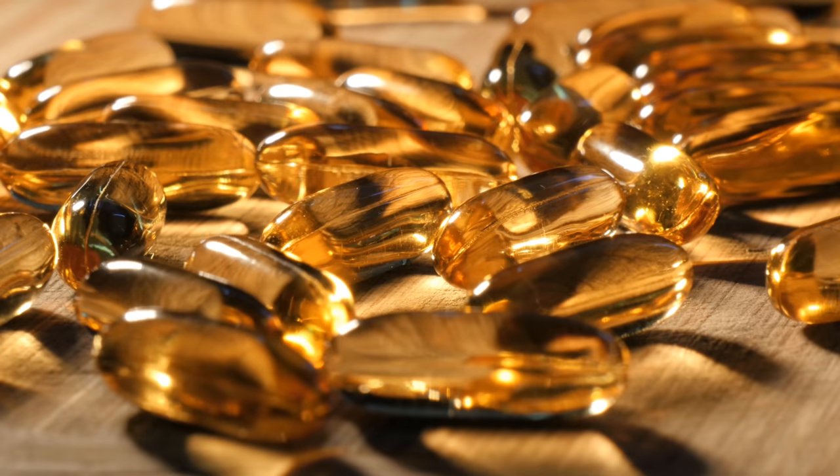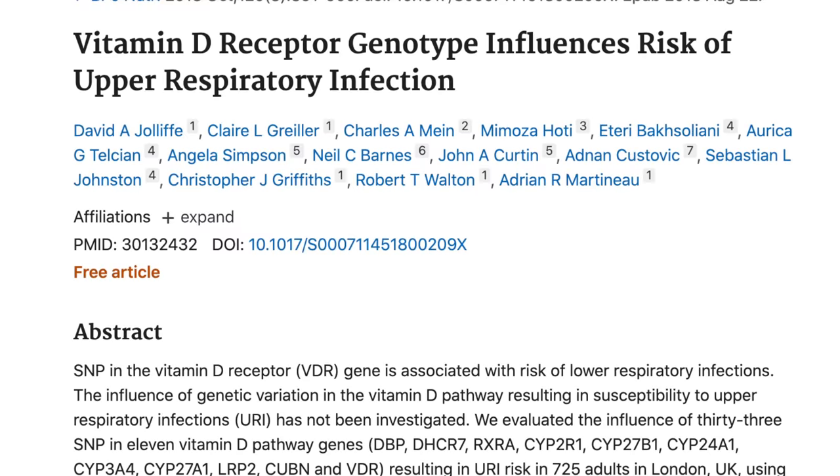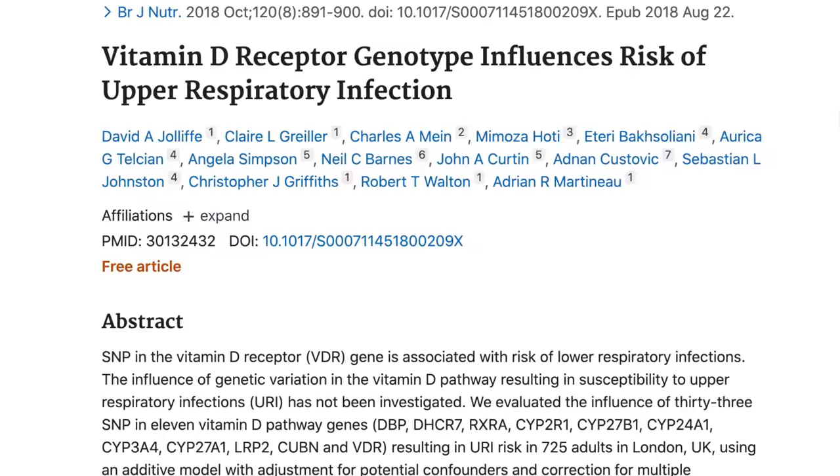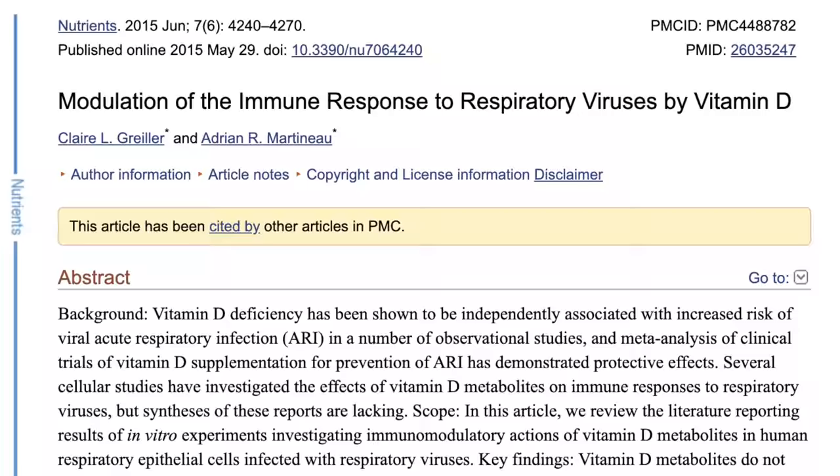The takeaway from this meta-analysis is that being vitamin D deficient probably makes people more prone to getting upper respiratory infections, which is why they should take supplemental vitamin D. Vitamin D has major effects on nearly all cells of our immune system, including dendritic cells, macrophages, and T and B lymphocytes. All of these immune cells have a receptor that binds to vitamin D called — wait for it — the vitamin D receptor, or VDR for short. There are over 30 single nucleotide polymorphisms of the VDR gene, meaning over 30 different variations of the gene that codes for VDR.